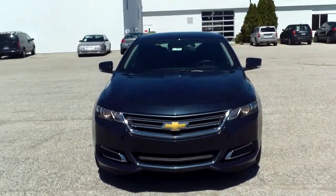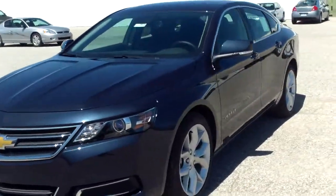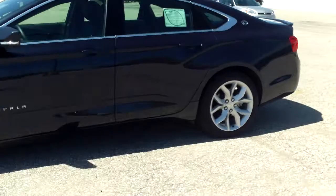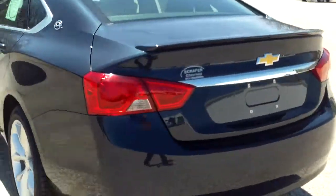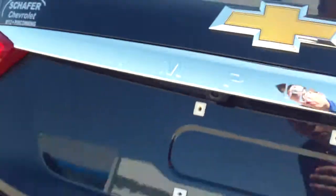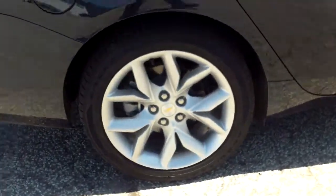Hi Vanessa, this is Norman from Schaefer Chevrolet here with our 2014 Chevrolet Impala. We're going to take a walk around it and take a look at some of the features it has to offer. Very nice vehicle with nice styling — we actually have a spoiler on this one, and you can see back here the rear park assist sensors across the bumper. Right under there is where you'll see your rear backup camera, and nice aluminum alloy wheels on it.